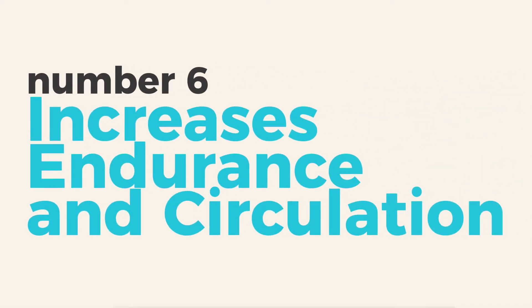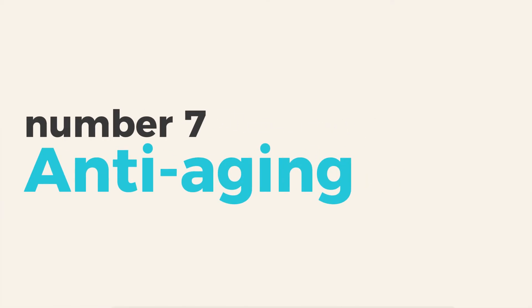Number six: improved athletic performance and circulation. For athletes, or anyone trying to improve cardiovascular health, EWOT can help raise your VO2 max significantly and improve stamina. It can also reduce lactic acid and reduce recovery times, which can lead to training harder and more gains. Number seven: anti-aging. As we age, our bodies lose the ability to effectively utilize oxygen. In fact, each year past the age of 25, we lose about 1% of our body's ability to utilize oxygen. EWOT reverses this decline and reestablishes more youthful oxygen utilization, leading to more energy and vibrancy.